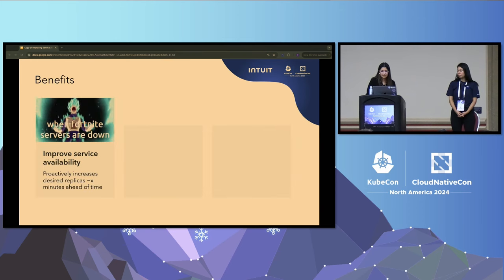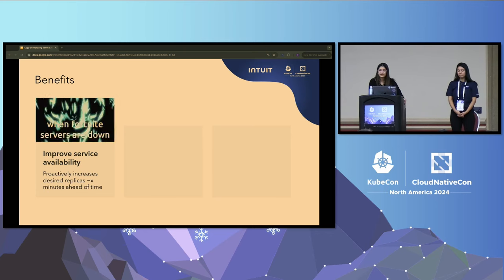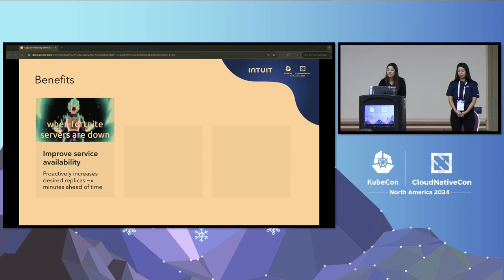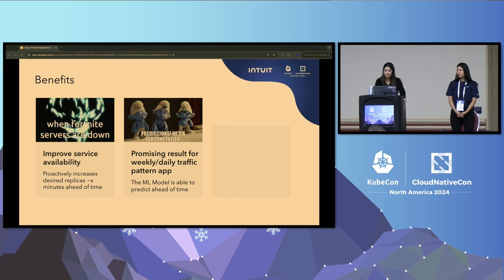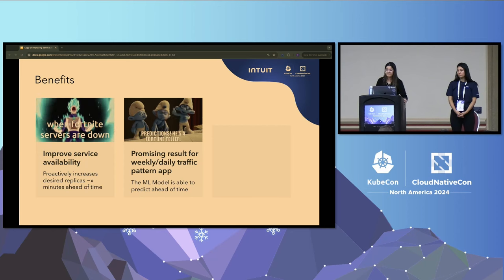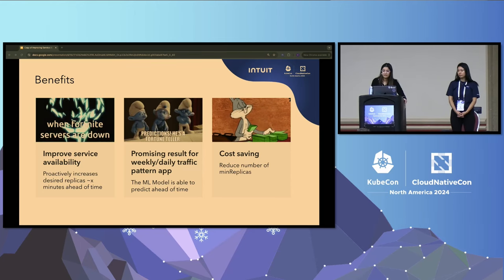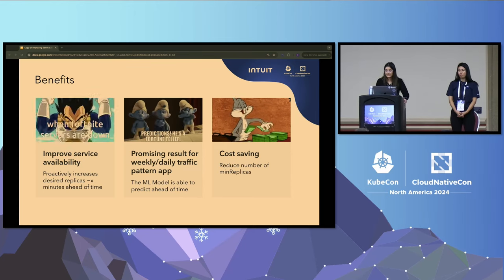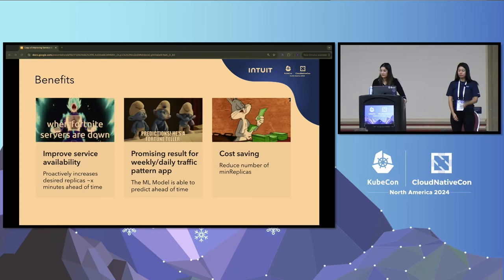Some of the benefits: it helps improve service availability, so a new pod will come up before it's actually needed and reduce or eliminate 5XX errors incurred due to high pod startup time. It's also beneficial for apps with weekly traffic patterns — the model will be able to predict the future pattern, so the app can scale up ahead of time. Additionally, application teams no longer need to find optimal min replica values. We as the platform team set the right value for them, resulting in reduced resource wastage and better cost savings.